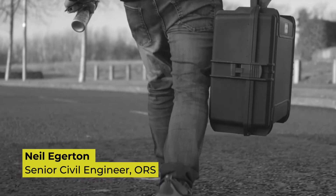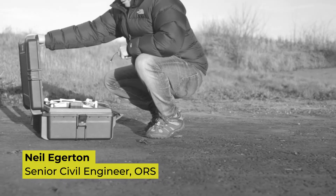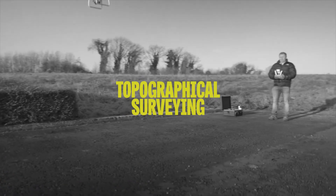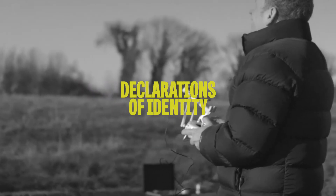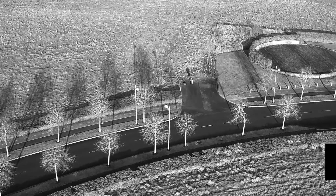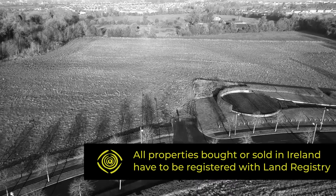With the PRA mapping and Land Registry compliant mapping side of things, headed by our expert Neil Egerton — Land Registry mapping is the process by which we mark and certify OSI maps. The main services we provide are topographical surveying, boundary surveying, Land Registry mapping itself and declarations of identity. For all properties that are bought or sold in Ireland, the property has to be registered with Land Registry.